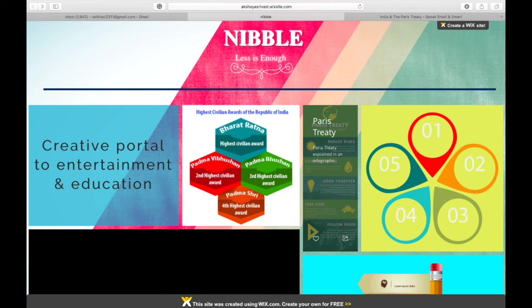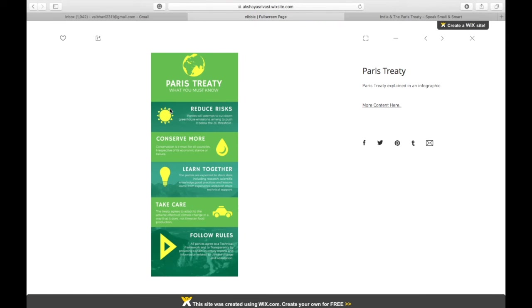Now back to the main page, let's scroll through our infographic. The designed image is displayed on the left with a short description, blog link and social icons on the right.